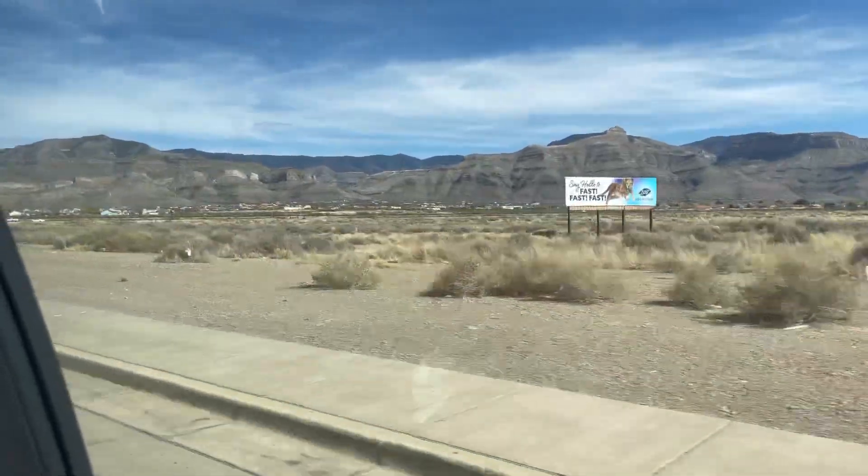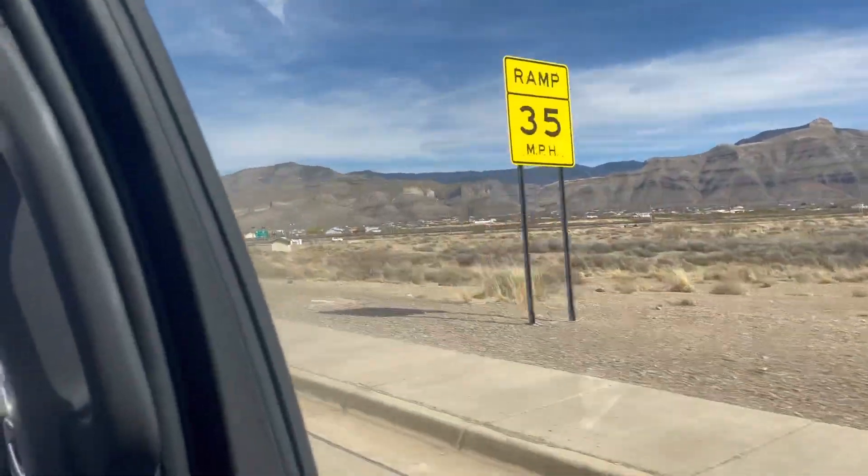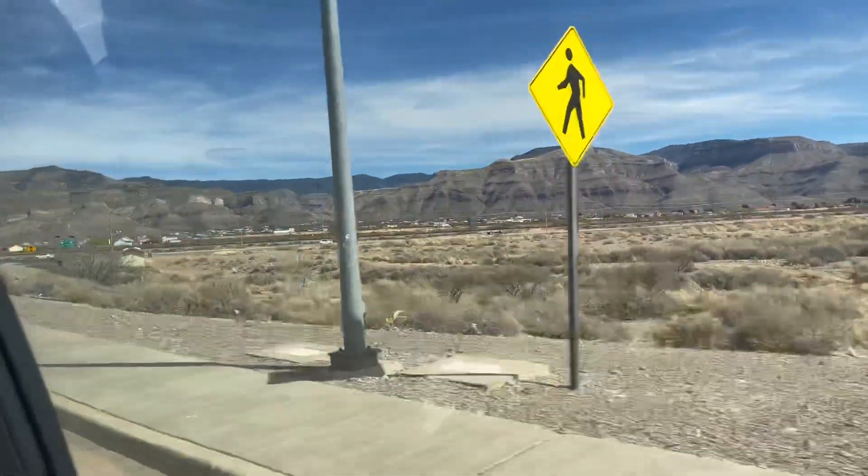Alright, we just left White Sands National Park — that was it for that. Now we're driving through New Mexico to the hotel.